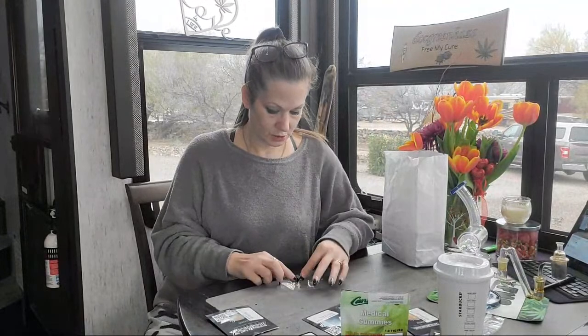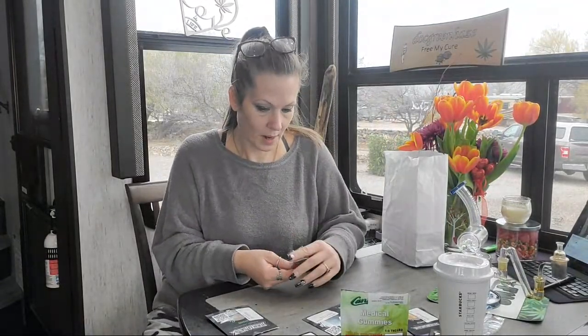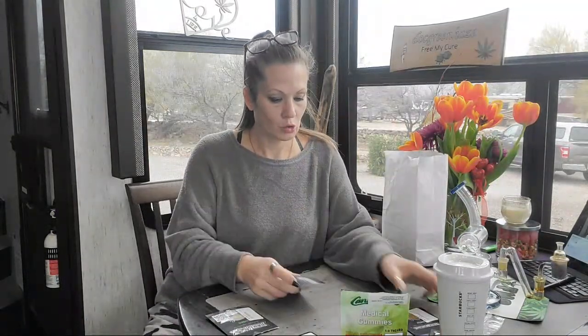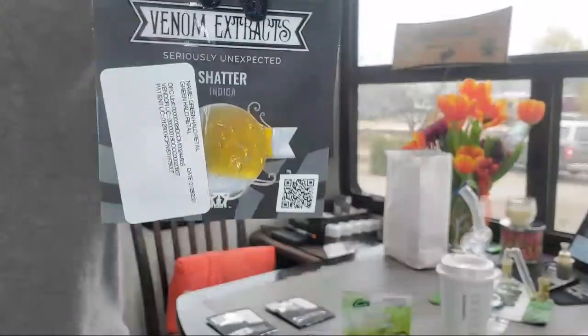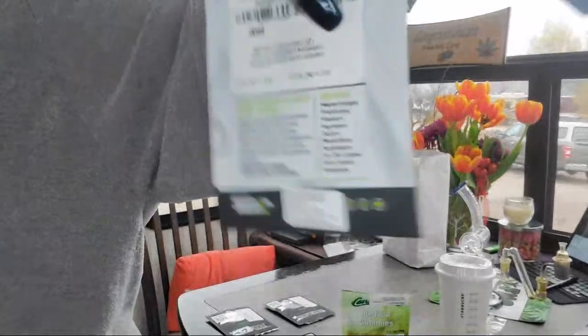So we got two of those mini slabs — one hybrid, one indica. And then we went for another indica: Graham shatter, and this one is Cornbread. Another pretty color. Not opened until we go to do the review.